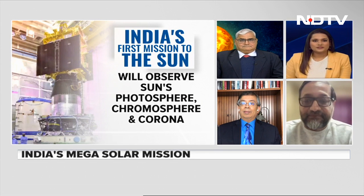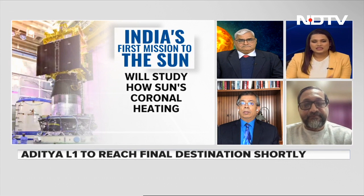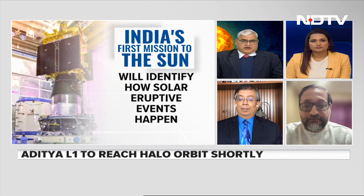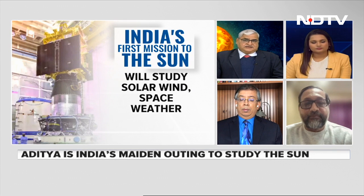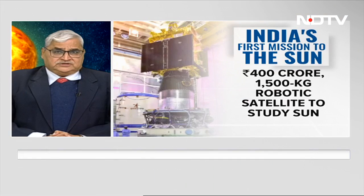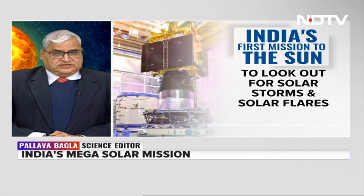Starting with Pallav: Aditya is India's maiden solar observatory, and getting it to the right point where it can have a continuous, uninterrupted view of the sun is very important. This is not just a scientific mission — it is also a mission which will help protect India's 50-plus satellites, which cost over 50,000 crore rupees. So it is a double mission: one science, and the other is to protect India's satellites.